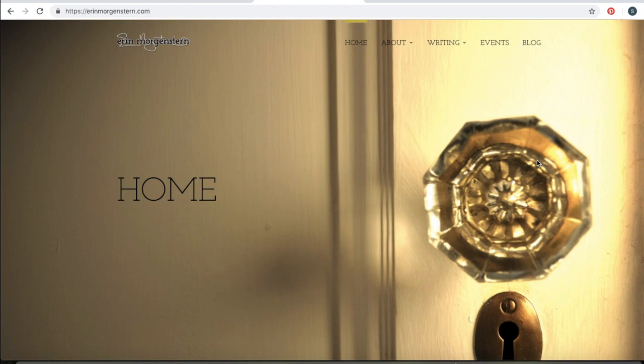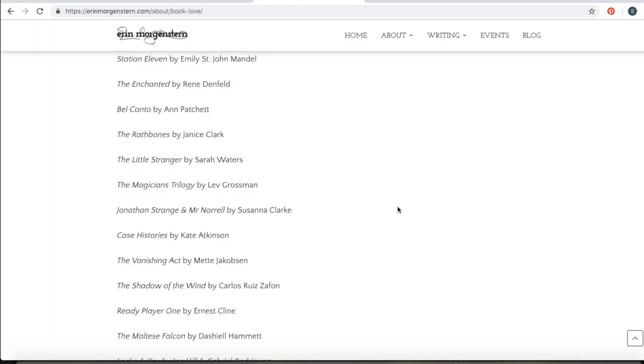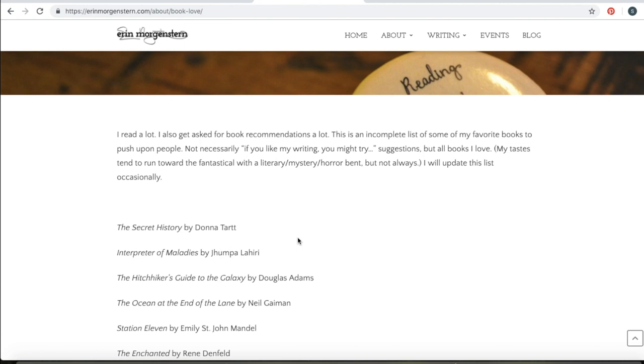The next one I wanted to look at was Erin Morgenstern's. Although there are some things I would do differently here and I'm not sure how I feel about the actual design, there was one thing that really stood out to me: she has a 'Books I Love' page. There's Bel Canto — we were just looking at that — where she lists all the books that she likes. It showed me she was supporting other authors, and that made me want to support her.